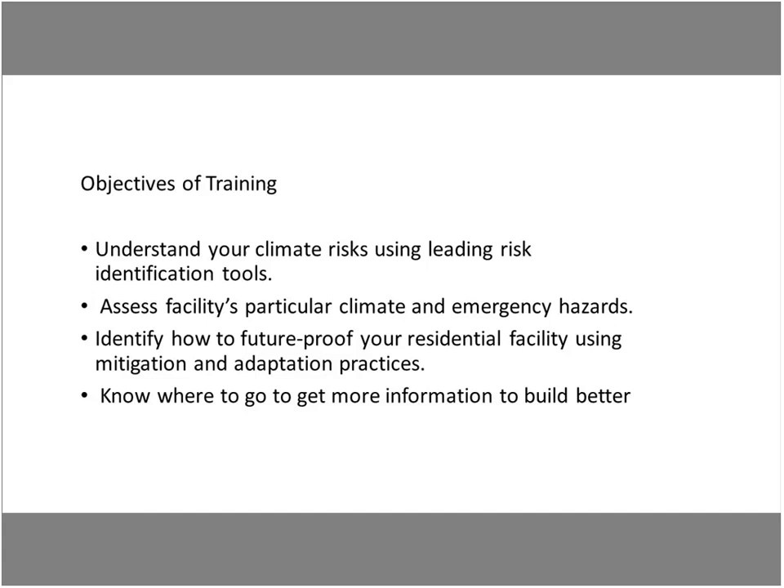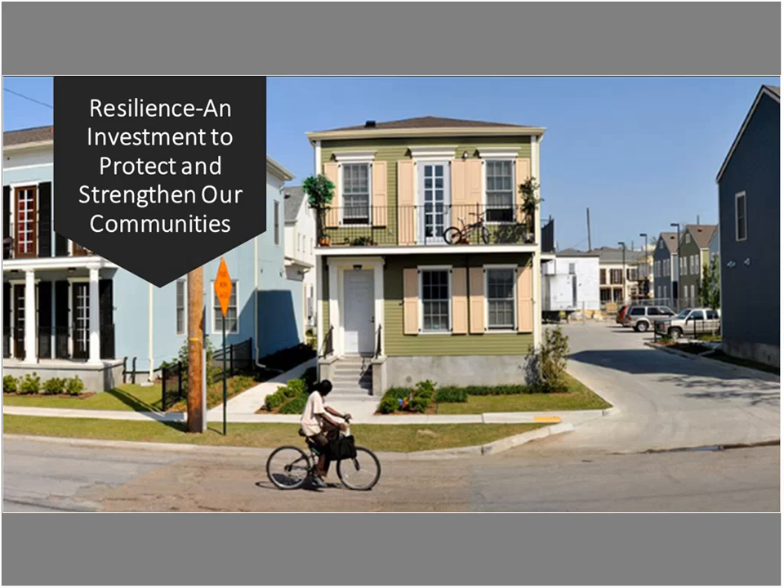Ultimately, we want to know where to go to get more information to build back better, smarter, and safer to make sure your communities are safeguarded in the event of a climate event. We have an audience of over 100 professionals from all over the country, so when we talk about climate impacts, we're talking about flooding, tornadoes, fire — it runs the gamut.